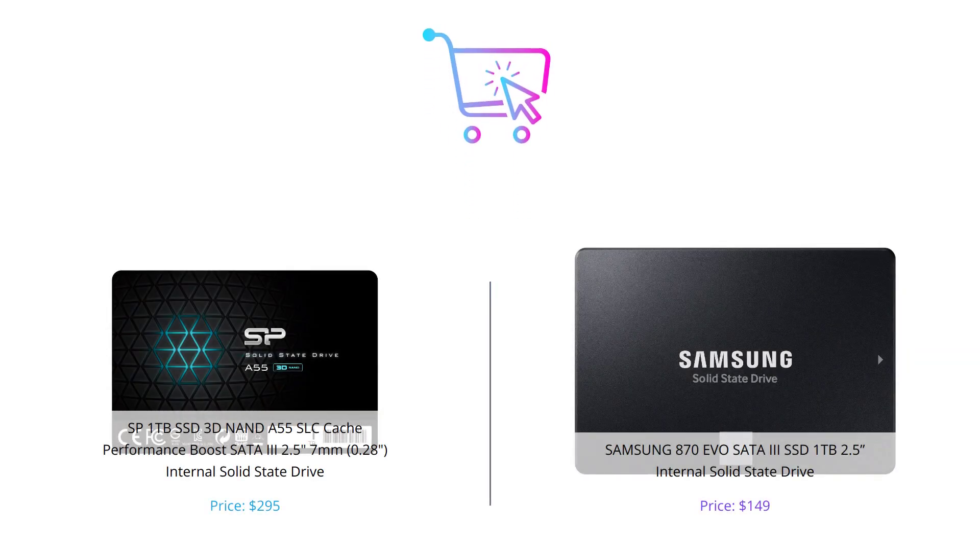And that's our comparison of these two fantastic 1TB SSDs. It's clear that both options are really good, but it ultimately depends on what you're looking for and your personal preferences. If you enjoyed this video, give us a thumbs up, leave a comment telling us which one you'd pick, and don't forget to subscribe to our channel.